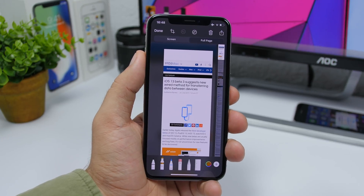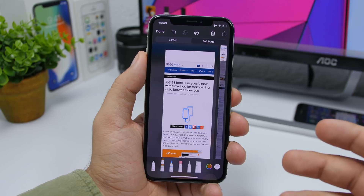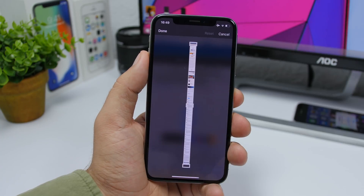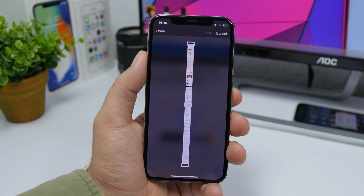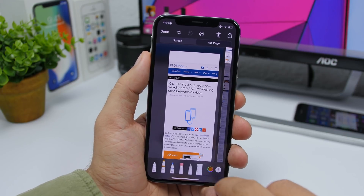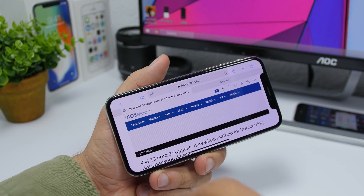On iOS 13, Apple introduced the feature to take full screenshots of entire web pages, and this will now support other apps as well as long as they support the feature. When you go to edit a screenshot, the interface is now much bigger, making it easier to edit. The opacity button also has a new icon.